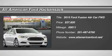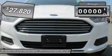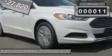The 2015 Fusion. You can have both impressive power and great economy in a Fusion, and it's priced below $30,000. This vehicle has less than 100 miles.